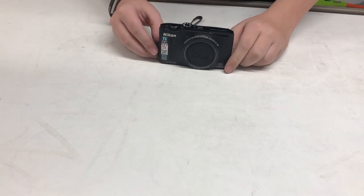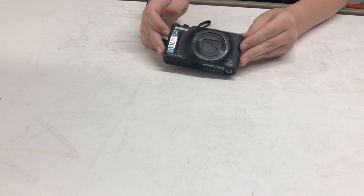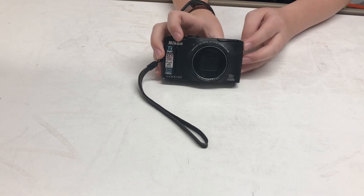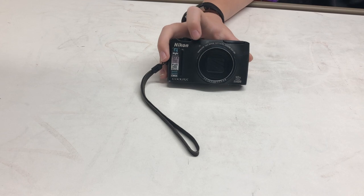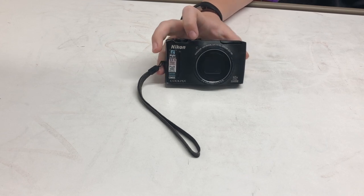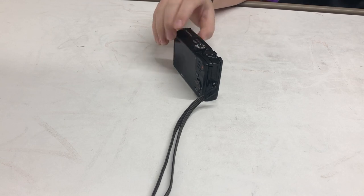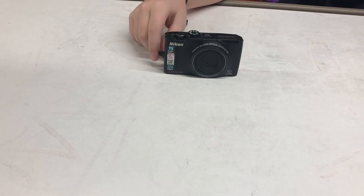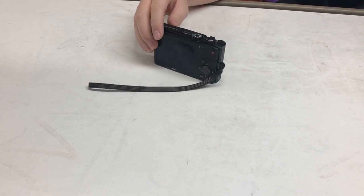Hey guys, welcome to another video. Nine years ago, Nikon released the Coolpix S8100. Nine years ago — is it still good enough for today's use? Let's find out.